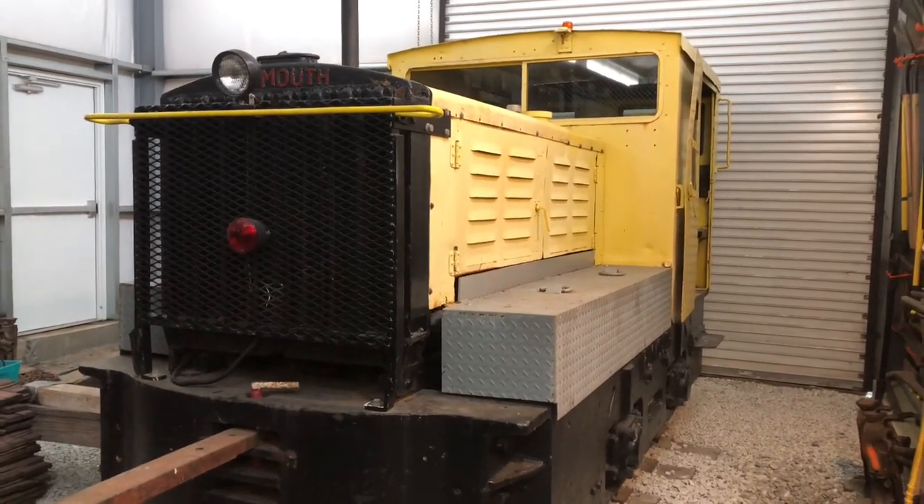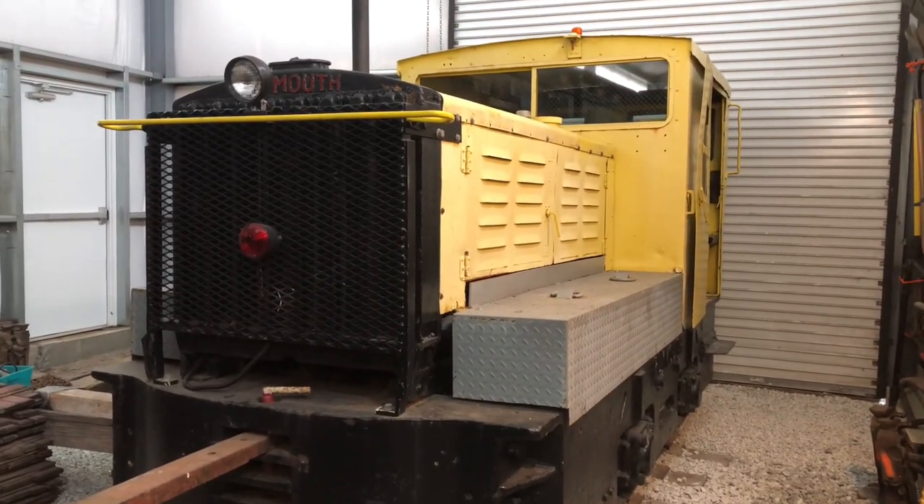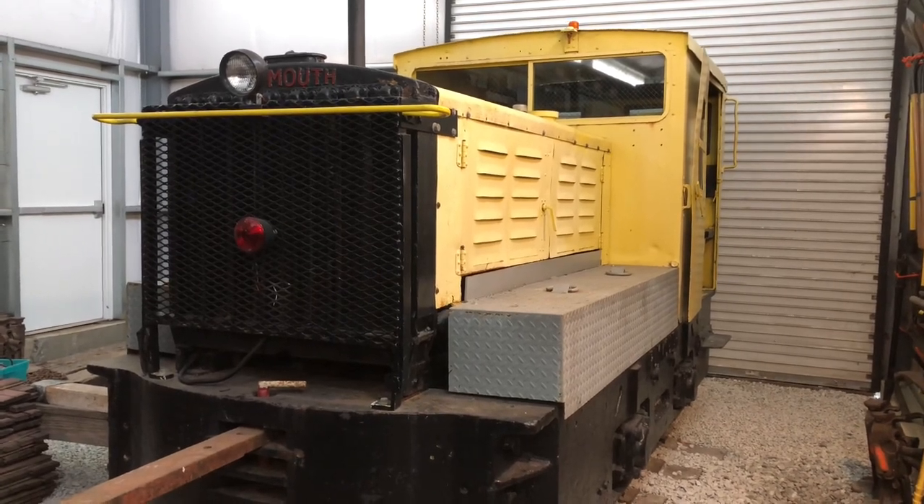Here's the Plymouth locomotive. Jonesy completed some maintenance to her over the winter, and now she's good to go for operations for 2022.